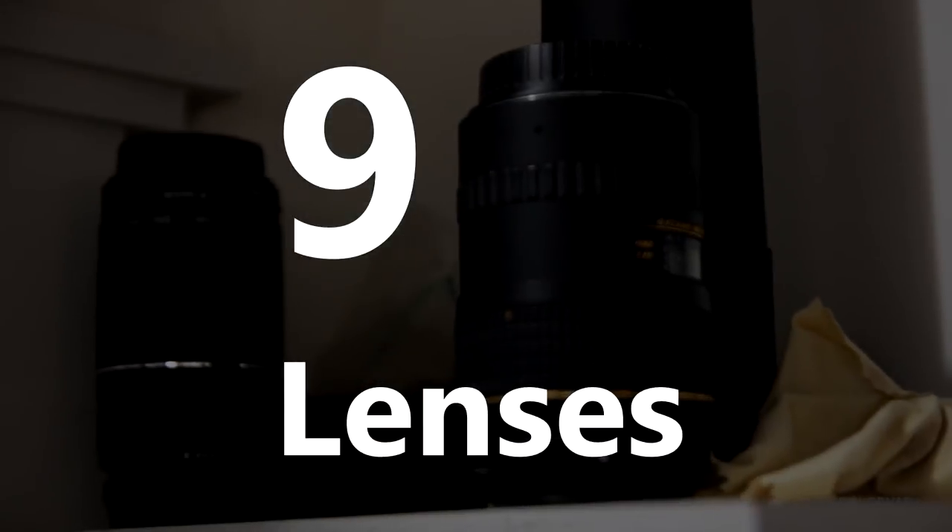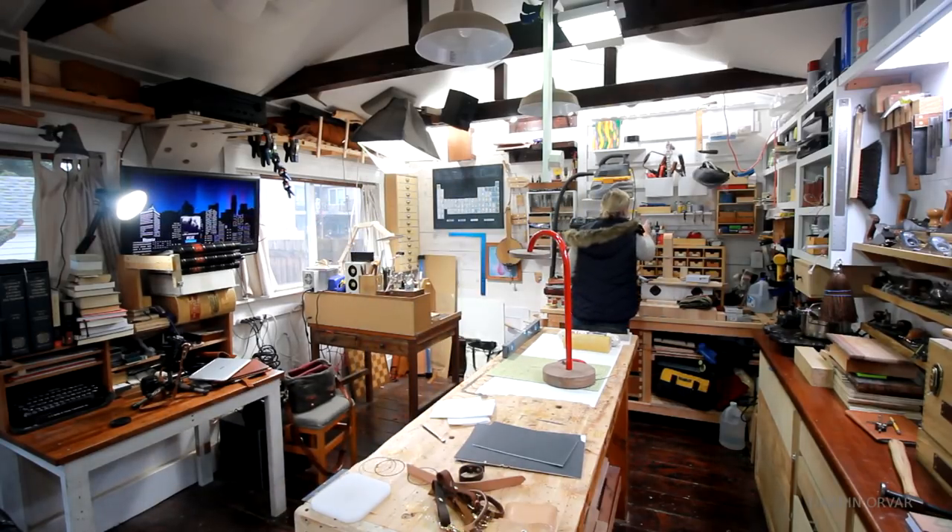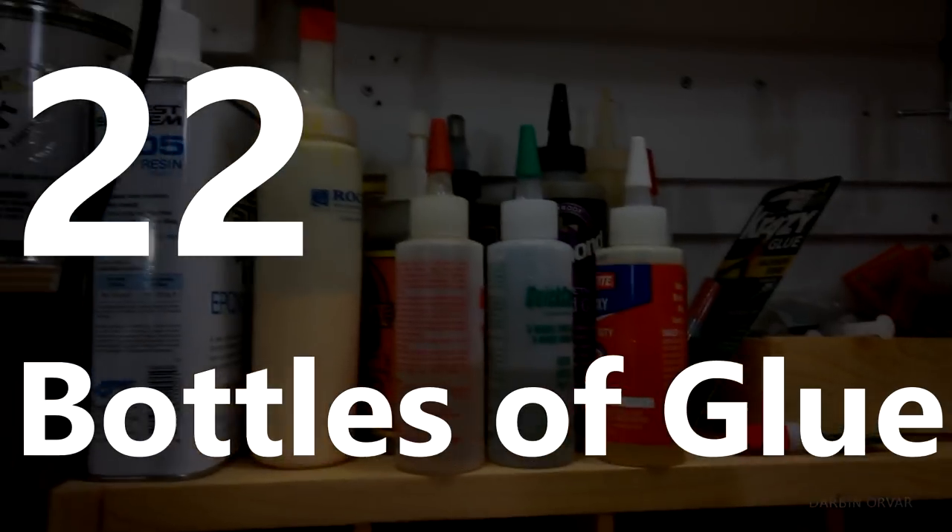Cameras: three. Lenses: a lot more lenses — nine lenses here, and we have more lenses inside. Glues: 21 different bottles of glue — no, 22.